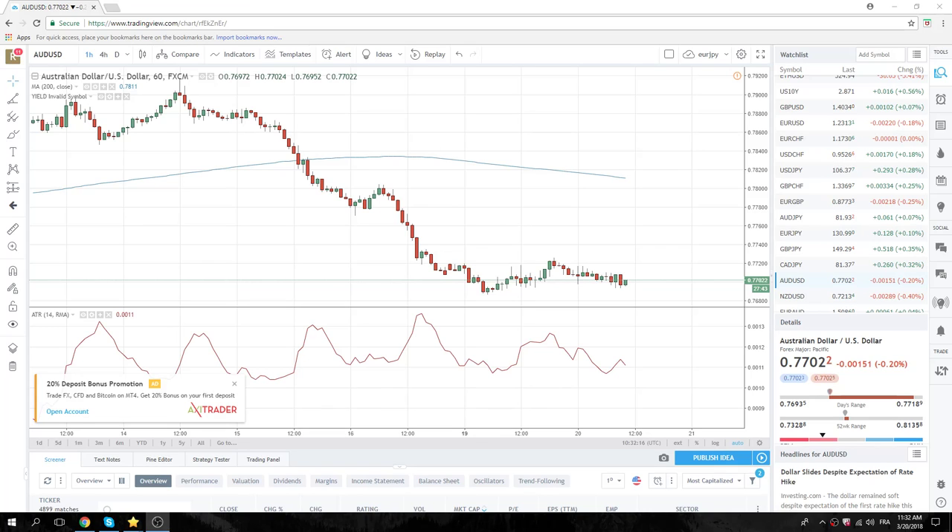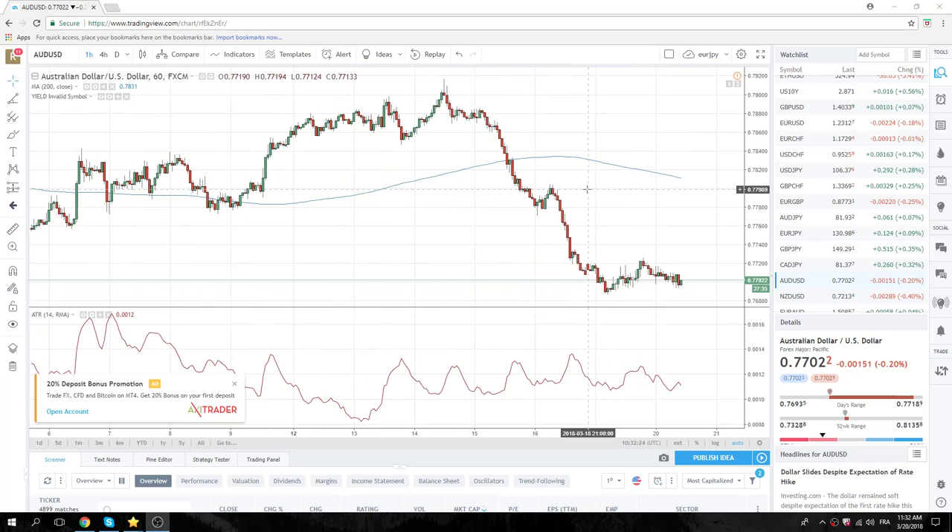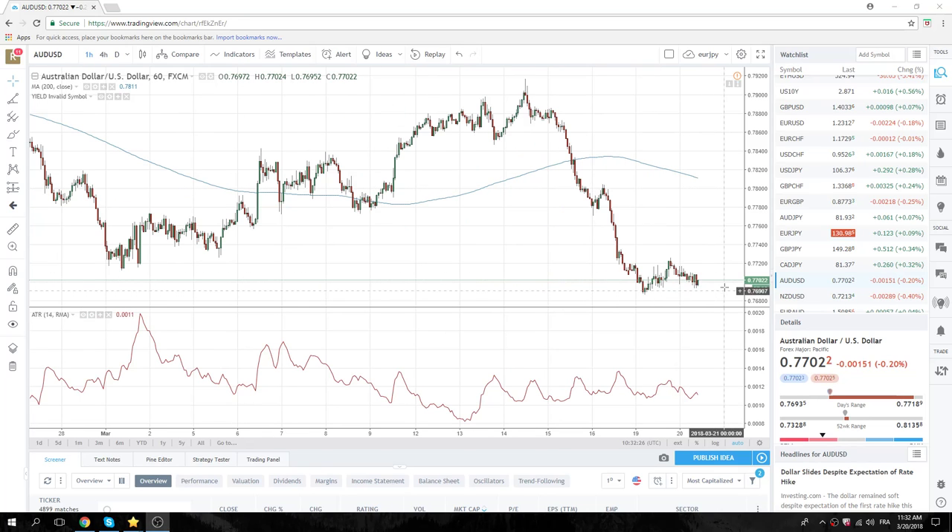Good morning, New York. Super quiet here today. A couple things we're looking at — Aussie and Kiwi in particular.